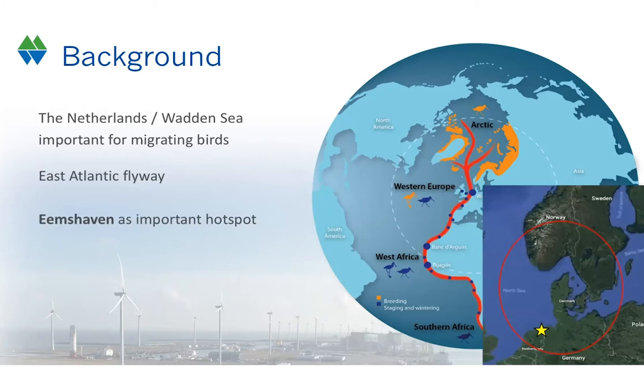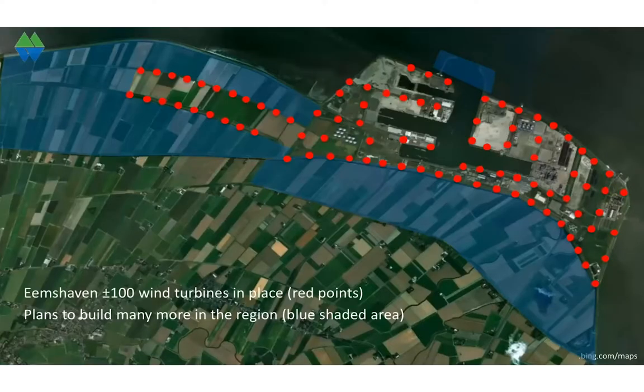Eemshaven, our study location, is located at the edge of the Wadden Sea. Each spring and autumn we have large numbers of small passerine birds coming in, for example in autumn from Scandinavia. The Eemshaven area itself is an industrial harbor area which accommodates about 100 turbines, and in the near future another 100 turbines are foreseen in the blue shaded areas.